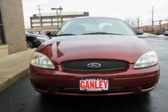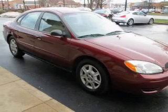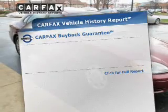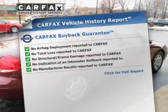The powertrain includes front-wheel drive with a reliable six-cylinder engine driven by an automatic transmission. This vehicle comes with a CARFAX report, which reduces your buying risk by providing the vehicle's history before you purchase.